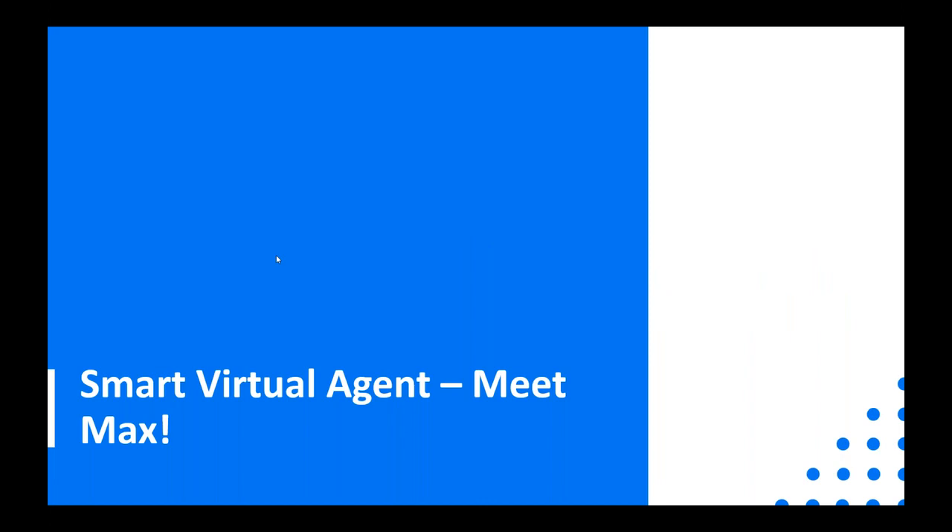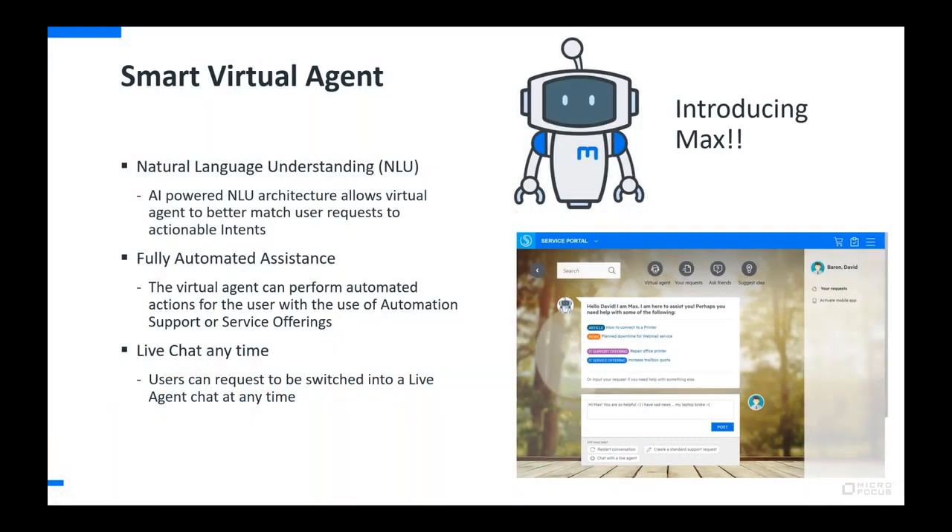Let's start by meeting Max, our new smart virtual agent. The new smart virtual agent is based on a natural language understanding system, which allows for a much more interactive experience with the end user. It's better able to understand the way that people normally talk and type into the system. The system can match longer, more natural phrasing to intents, then drive to the correct content — whether that's to help the user self-serve or submit a request. The goal is to get users to help themselves, or provide the best information to IT so requests can be fully automated or routed to a domain expert fulfiller as quickly and efficiently as possible.